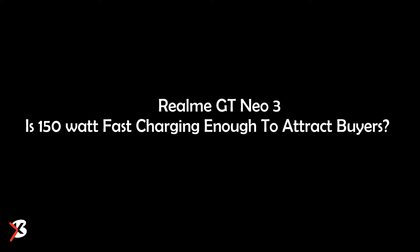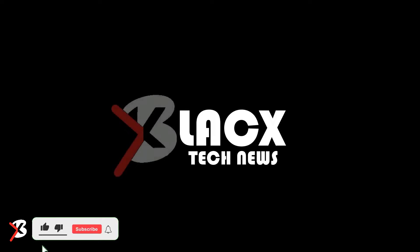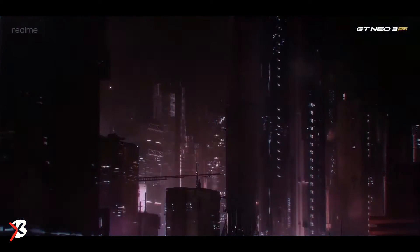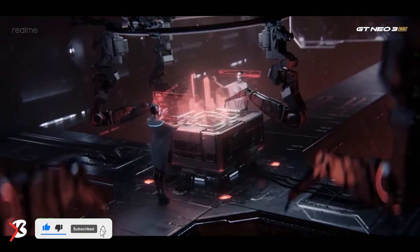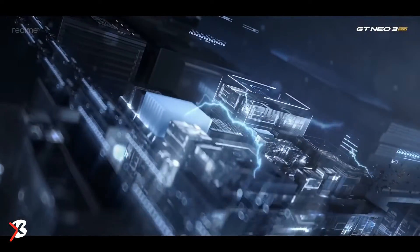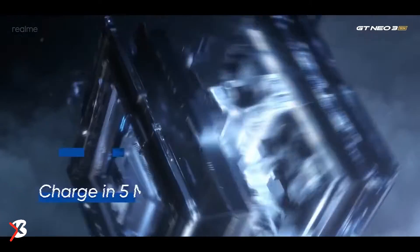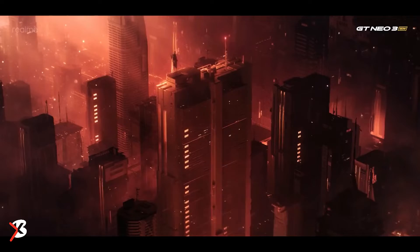Realme GT Neo 3 — is 150W fast charging enough to attract buyers? Realme is arguably one of the most active brands in the Indian market right now. The company launches many smartphones throughout the year, but there are some smartphones that are more in focus. The Realme GT Neo 3, the fastest charging smartphone in the market, is one of those launches and has a lot to offer for its price.